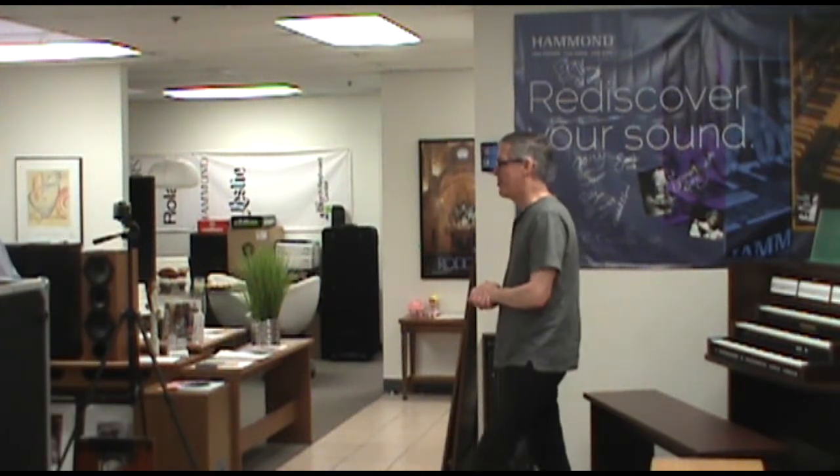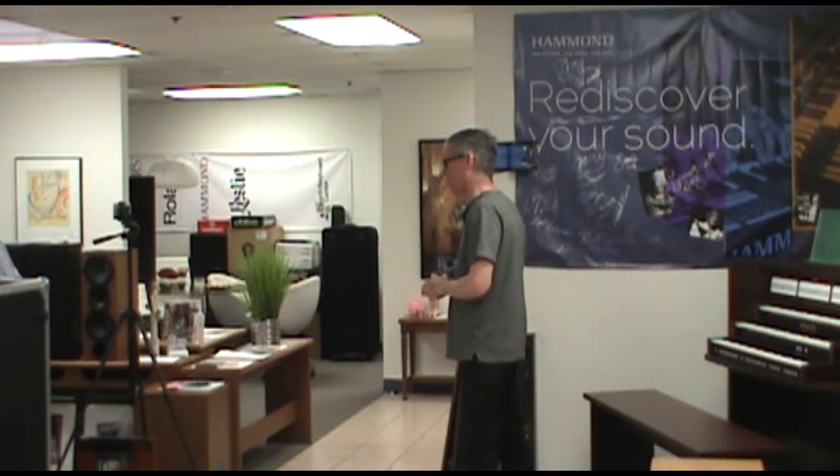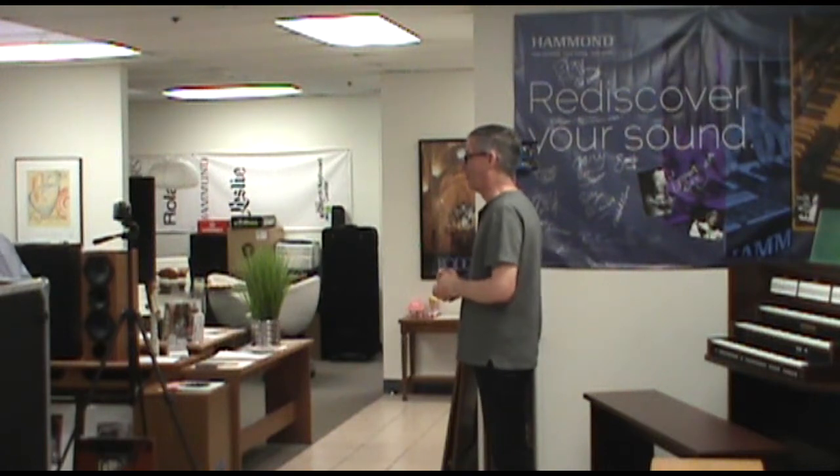I'm Nelson Dodge, president of Church Keyboard Center. We are the Southern California and Central California representatives for the Global Organ Group — the Rogers and Johannus brand organs, plus a few other things. We are here in the Monrovia showroom.